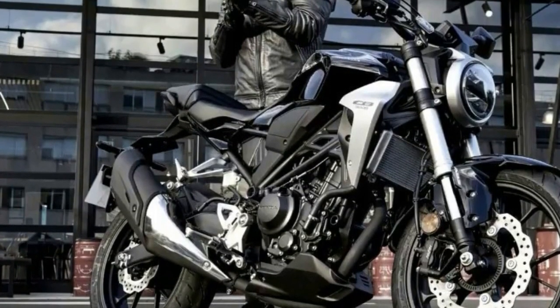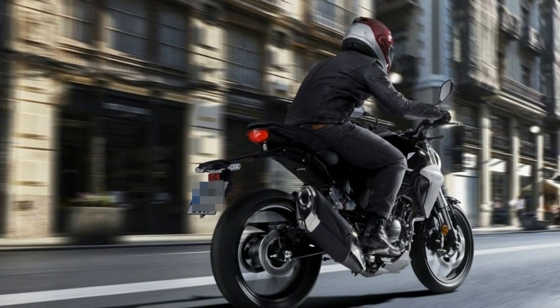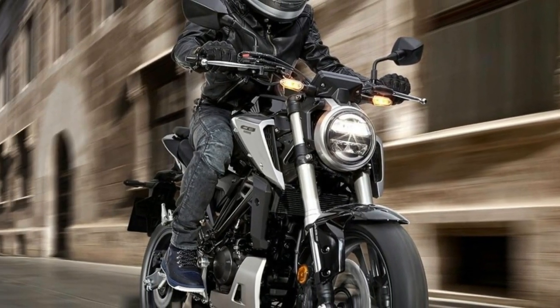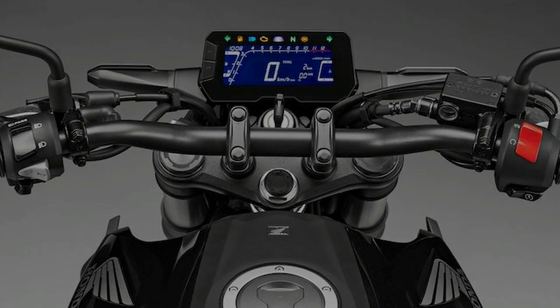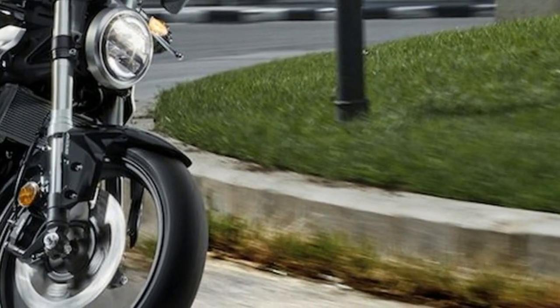As befits a shiny new bike, the CB300R has full LED lighting, including indicators, and the headlight uses a dual-bar light signature — upper for low beam and lower for high beam. No word yet on price or time frame for US availability, but we expect the sporty lightweight will show up by summer.